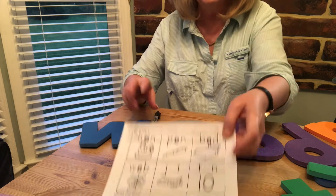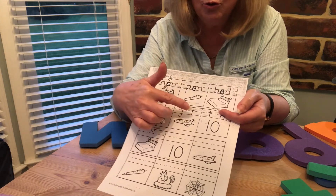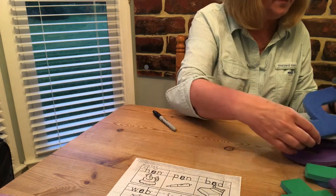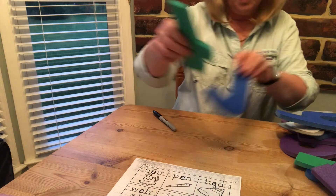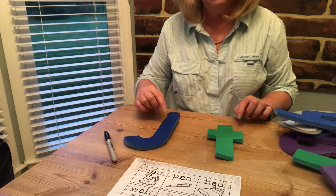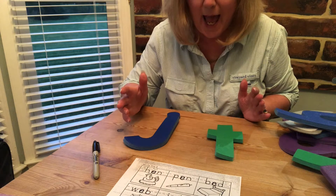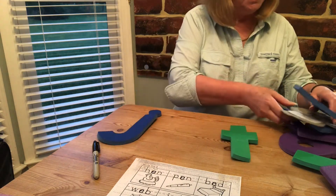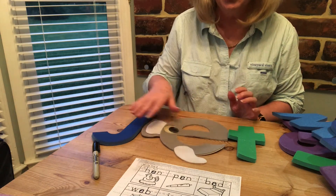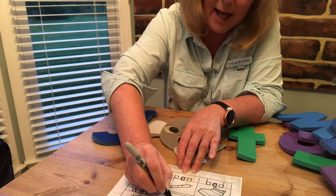Now the next one is a picture of a jet, but uh-oh the 'e' is missing. So how are we going to make it say 'jet'? That's right, we need the 'e'. So now it can say j, e, t — jet. Let's put that 'e' in there: j, e, t — jet.